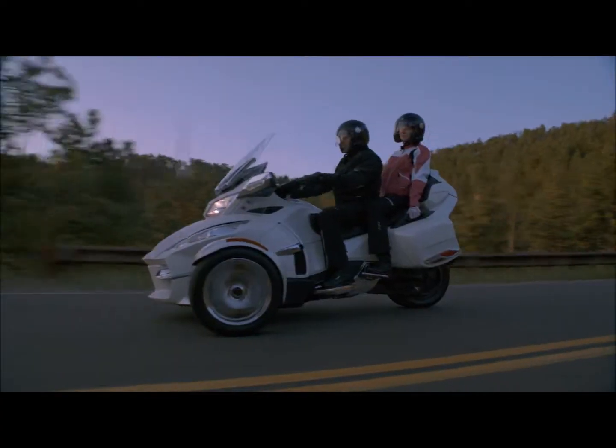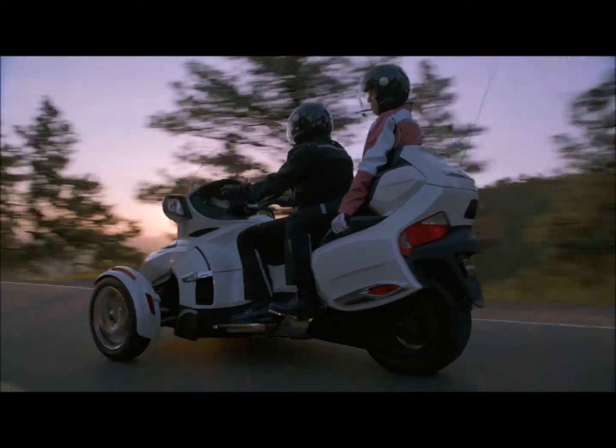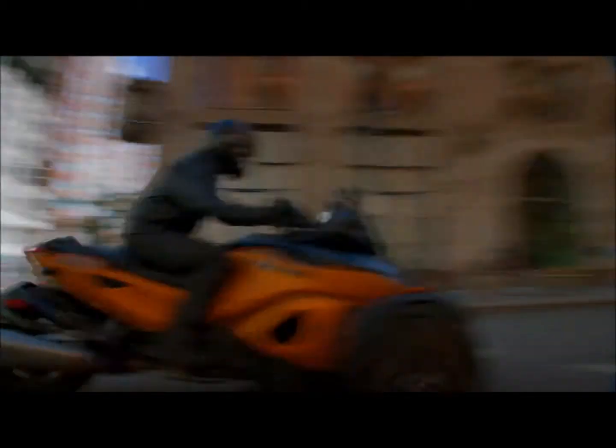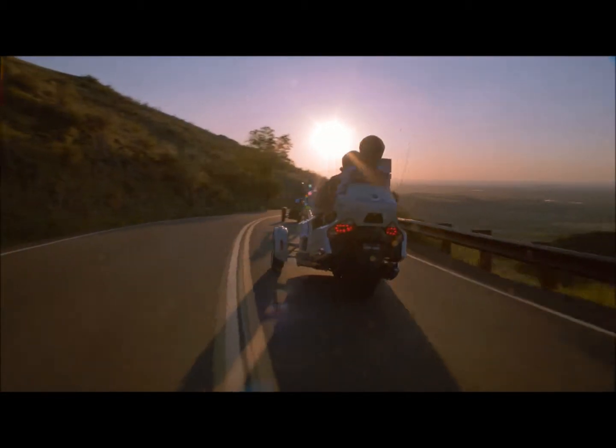Power sports and automotive enthusiasts alike recognize Brembo as the undisputed leader in braking technology. But don't take my word for it. Discover the long list of refinements we made to the entire 2013 Can-Am Spyder lineup. Visit an authorized Can-Am Spyder dealer and ask for a test drive.